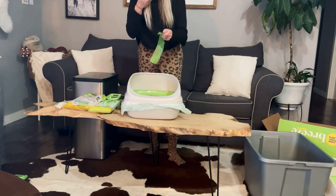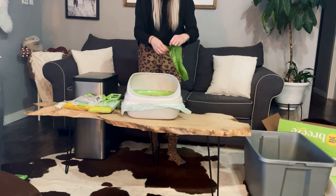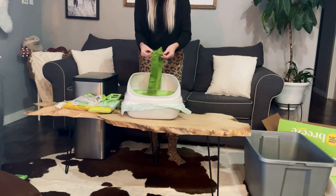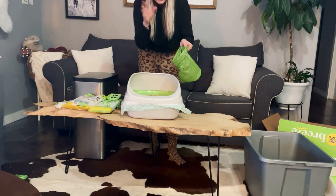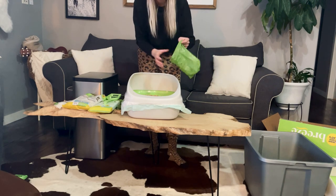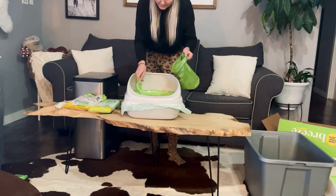These bags are biodegradable, so it's nice because everything going into here is going to be biodegradable. When it gets thrown in the landfill, it's not going to still exist 20 years from now. I'm not a tree hugger, but it is nice.